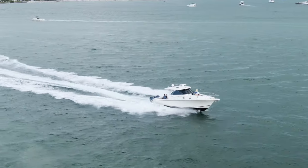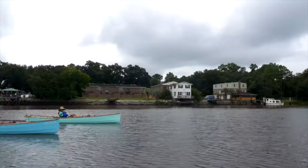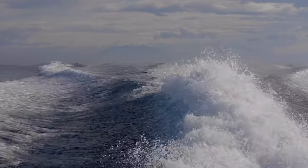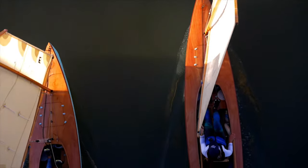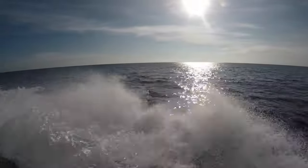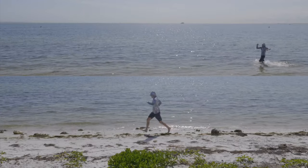A boat will only move if a force is applied to it, whether from an engine, a sail, or even a human. Once a force is applied and a boat starts moving, things get really interesting. Just like when you push an object over a solid surface, boats that get pushed over water experience frictional resistance. And because water is a thousand times denser than air, that resistance is substantial. You can prove it to yourself by trying to run in water — you can't go nearly as fast.